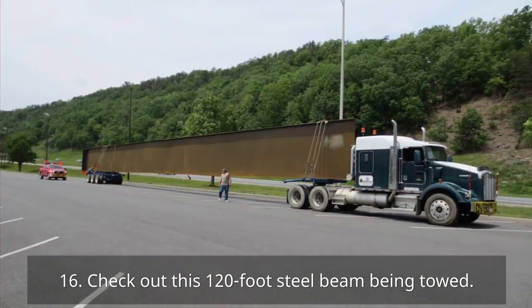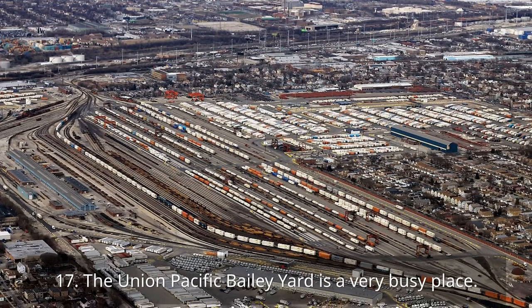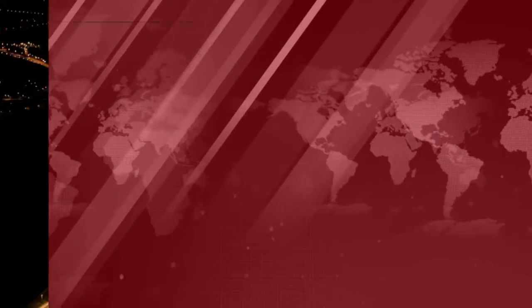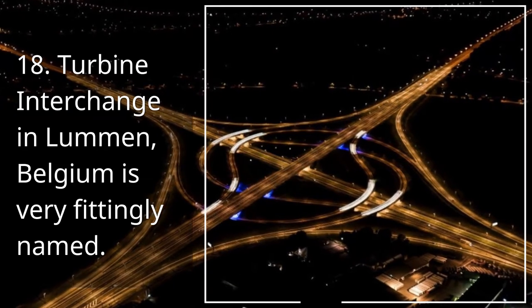16. Check out this 120-foot steel beam being towed. 17. The Union Pacific Bailey Yard is a very busy place. 18. Turbine Interchange in Lommen, Belgium is very fittingly named.